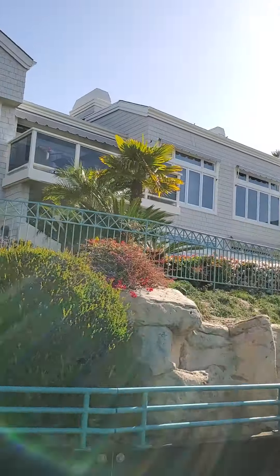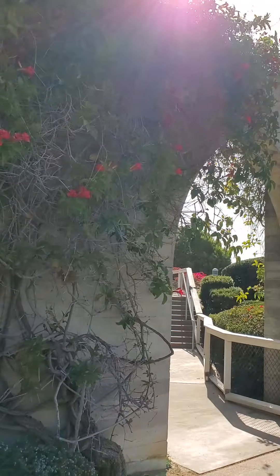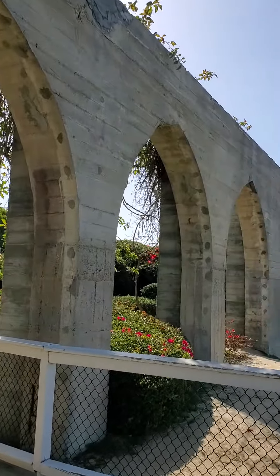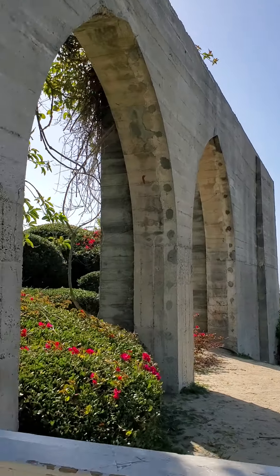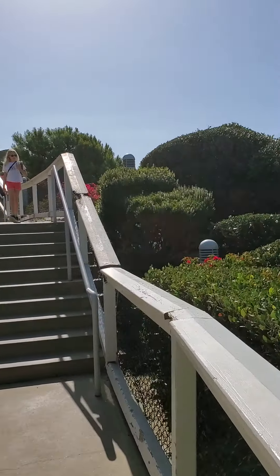This is interesting. There is a locked gate over here for maybe some of the residents up here. But look at this — this is kind of a neat little structure. It looks like Roman architecture.